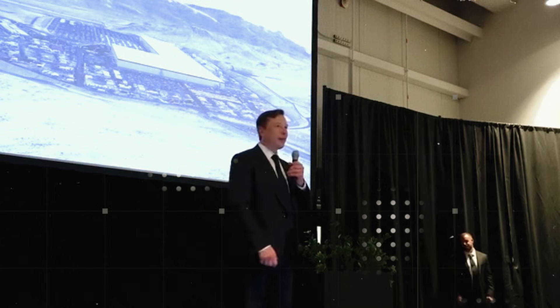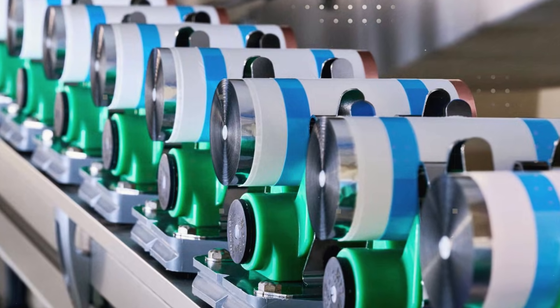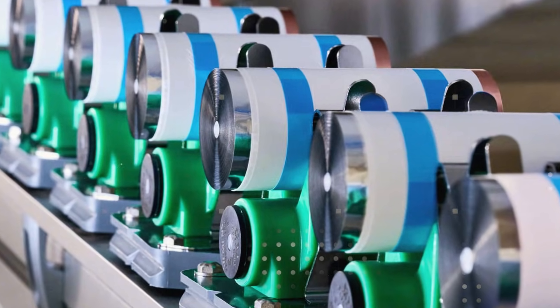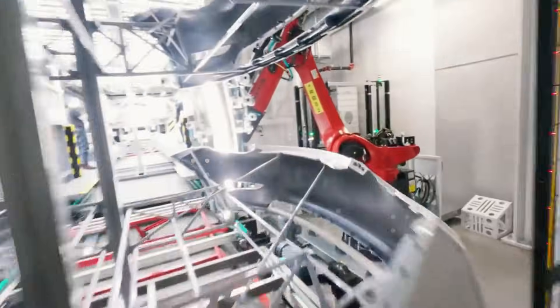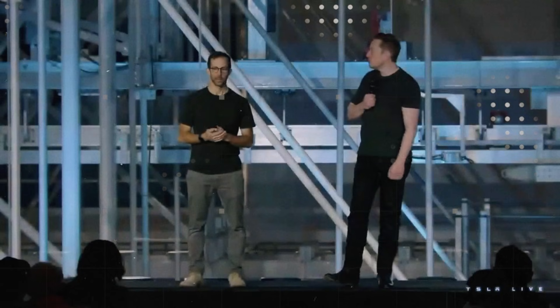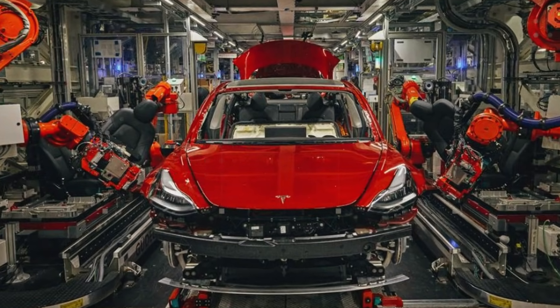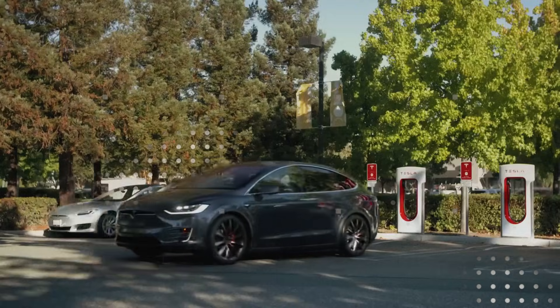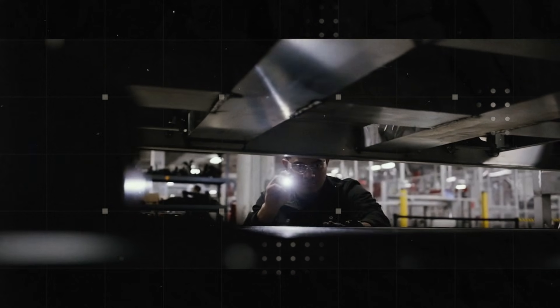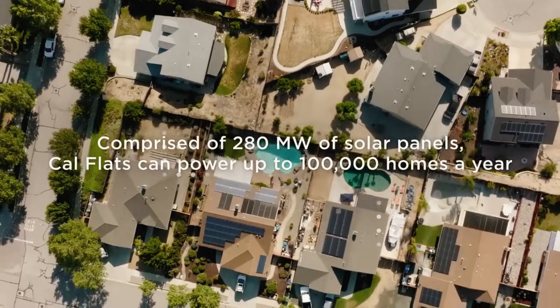When Tesla talks about a practical 20-year lifespan, many people think it's an exaggeration. But this time, the math adds up nicely. One charge per day would provide 365 cycles per year. To reach 8,000 cycles, it would take more than 21 years — and that's without considering that nobody charges from 0 to 100 every day. Most people use short trips, top up at night, sometimes not even reaching 80%. In real life, this battery could last even longer. Cars have always been products with an expiration date, but now that logic is starting to crumble.